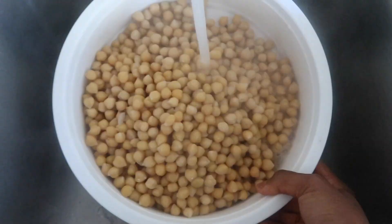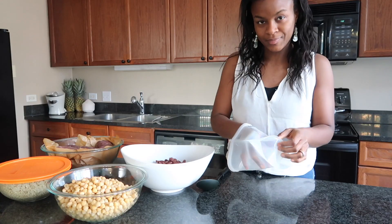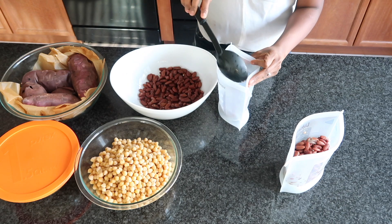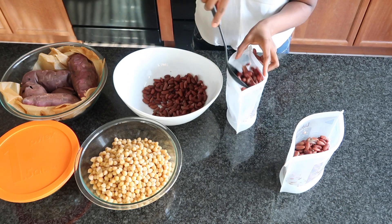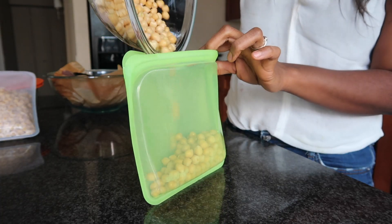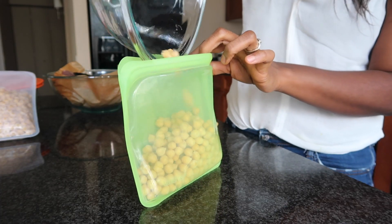Once they are ready, I store them in my reusable plastic-free bags and keep them in the freezer. For those of you interested in those reusable plastic-free bags, I'm going to put the link in the description box below so you guys can check them out.